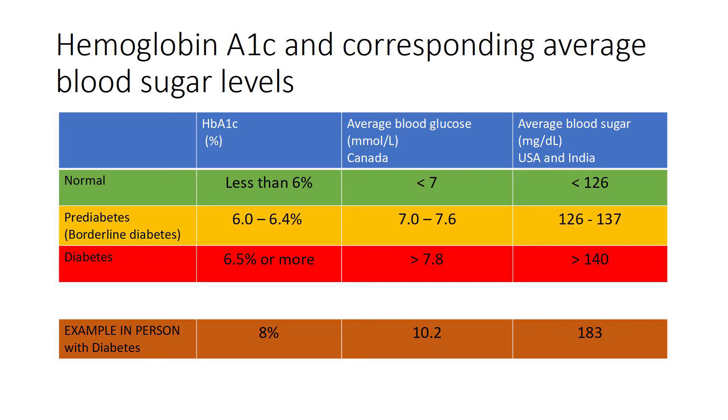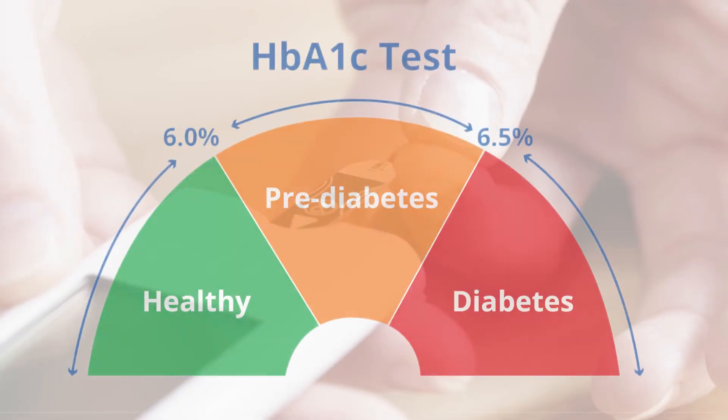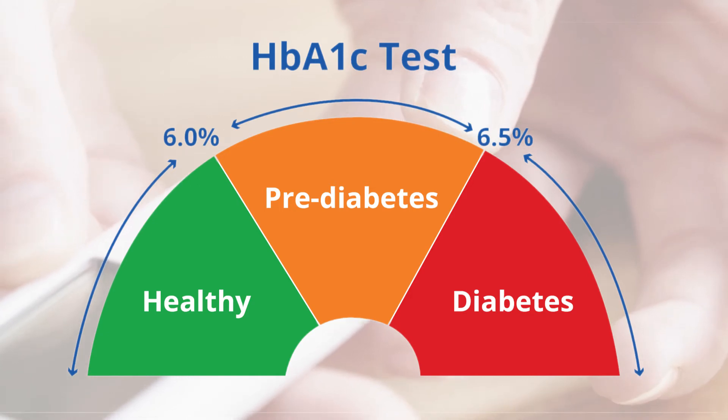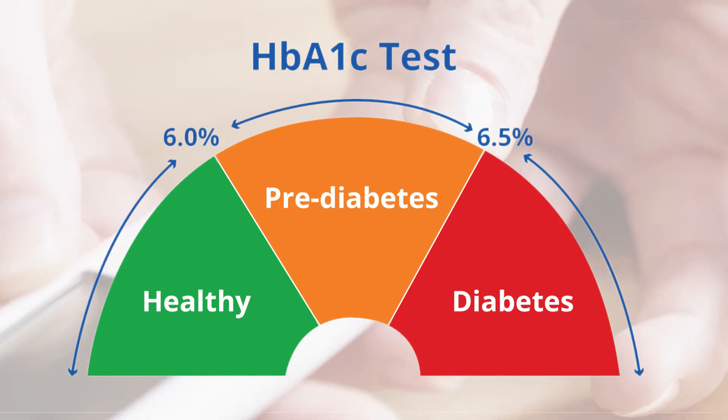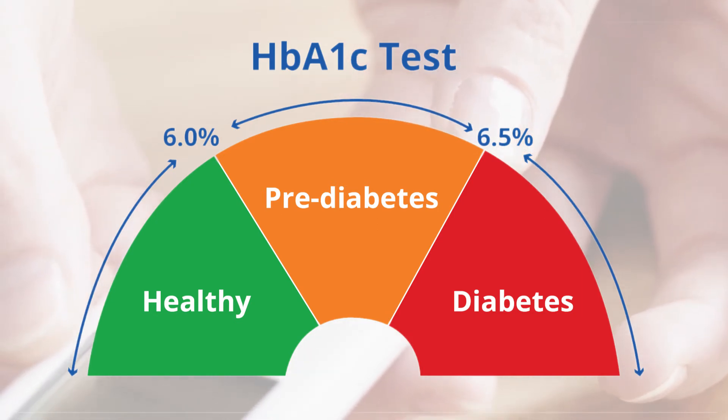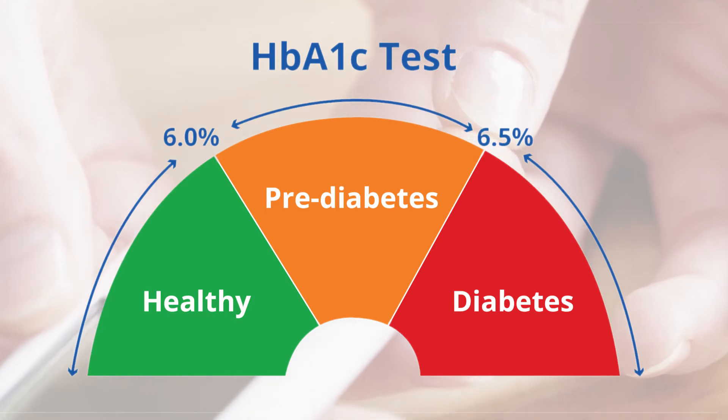Now what does your HbA1c test result mean? Hemoglobin A1c values are usually reported as a percentage. This table shows you the average blood sugars corresponding to a particular HbA1c value. A hemoglobin A1c less than 6% is considered normal. Between 6 to 6.4% is considered borderline or pre-diabetes. 6.5% or greater is considered diabetes.